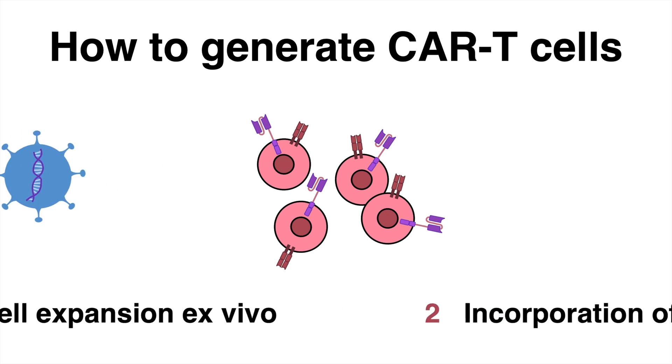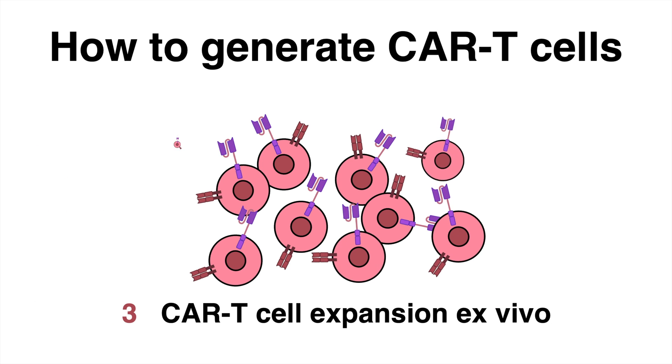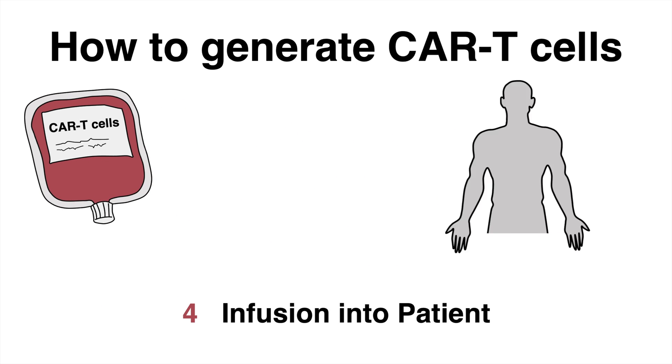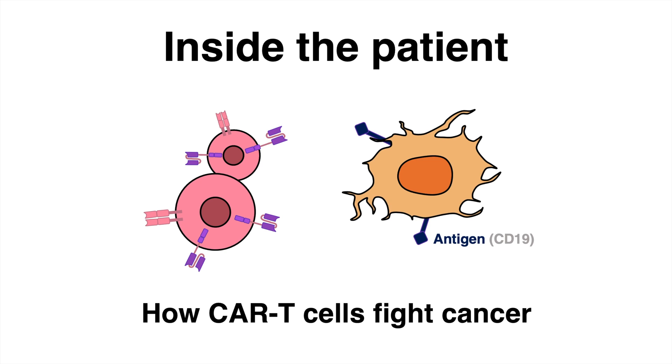In the next step, the cultured CAR T-cell population is expanded in the lab and then finally infused back into the patient. Inside the patient, the CAR T-cells patrol the whole body.